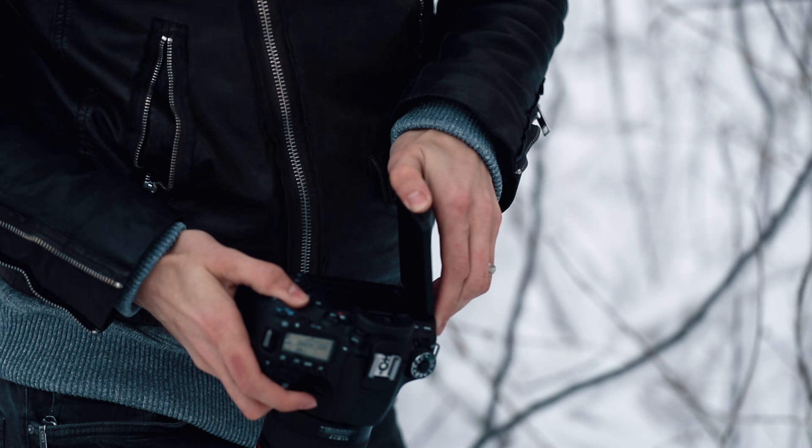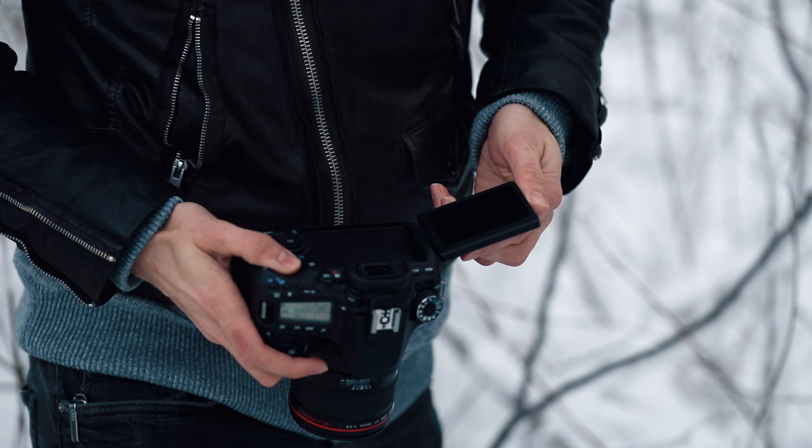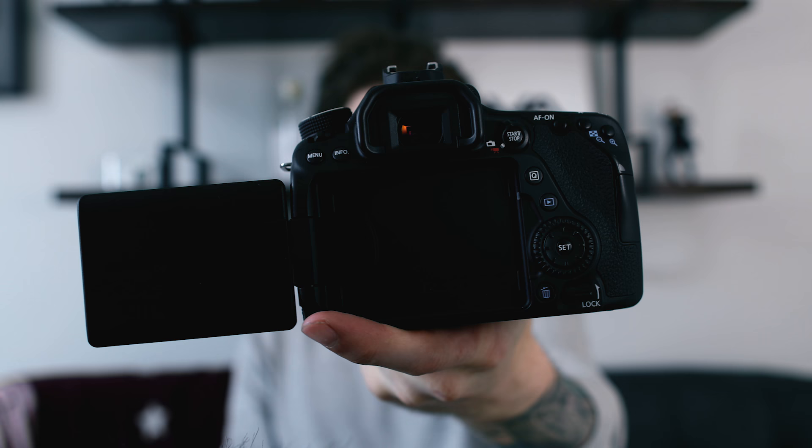It has a three-inch screen that spins around — great for vlogging, great for filming yourself. Battery life is pretty good. It takes the classic Canon LP-E6 battery, the same as the 5D Mark II, III, and IV. Now the shutter speed — frames per second on this goes up to seven frames a second. So as far as high-speed shooting for photos goes, you're only getting seven frames a second.